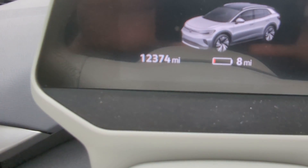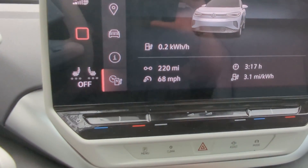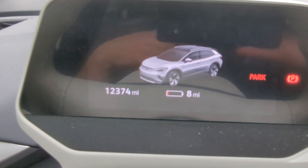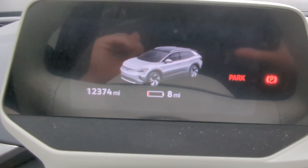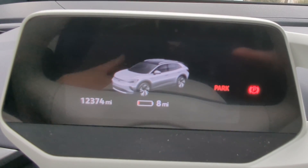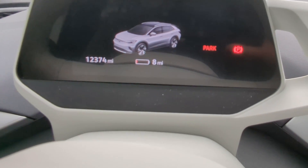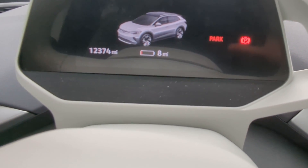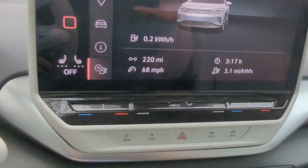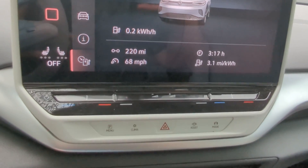The digital gauge cluster shows an estimated 8 miles remaining at 4%, which works out to about 2 miles per percent, or roughly 200 miles of range — though we're doing a little better than that. The gauge is extremely accurate all the way down to the very bottom percentages, dropping slowly and uniformly. However, the last 5% seemed to last longer than expected — it stayed at 5% for more miles than you'd think. It seems like as it gets lower, VW starts drawing on hidden extra capacity to encourage you to stop and charge rather than push to absolute zero.